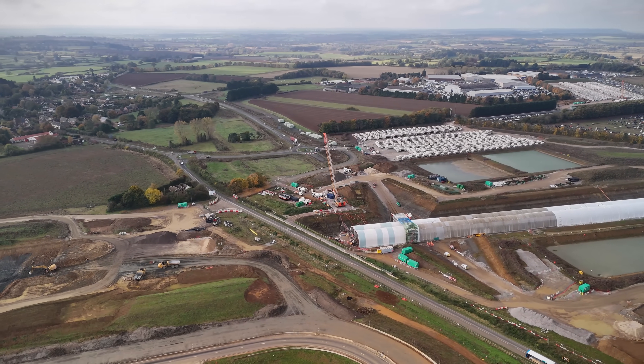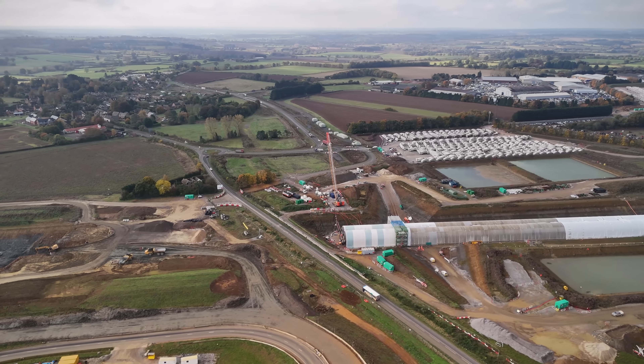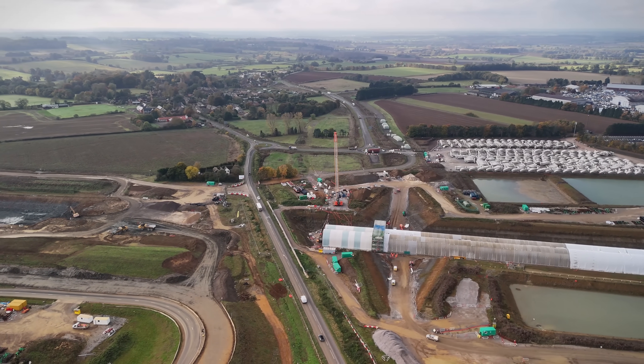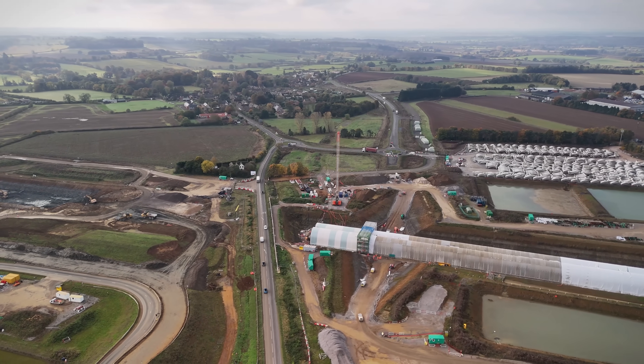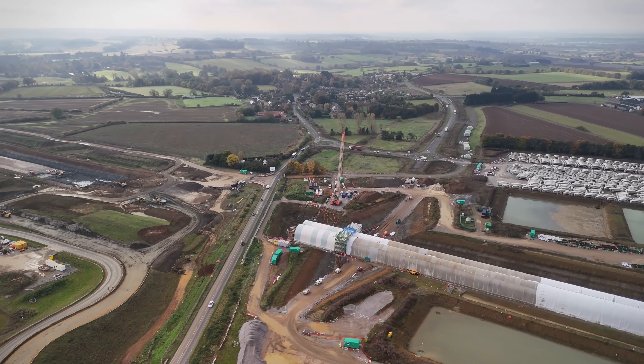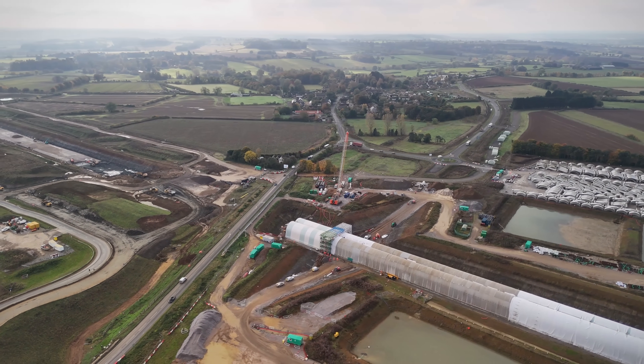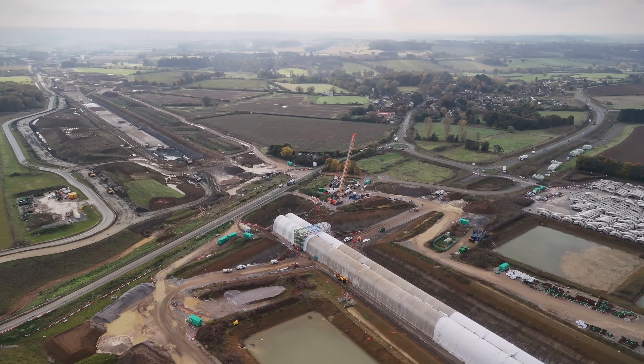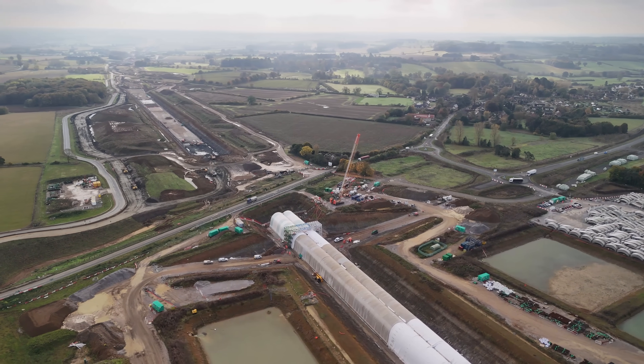If you enjoyed this visual comparison and engineering breakdown, let me know in the comments — what part of HS2 should I film next? And if you're fascinated by big projects like this, hit that subscribe button. I post updates like this as the landscape and the numbers shift. Thanks.